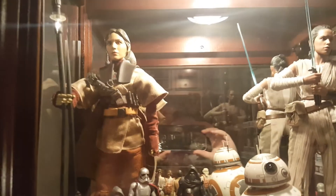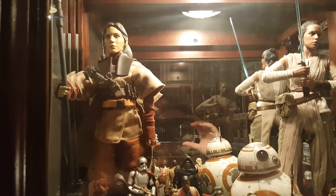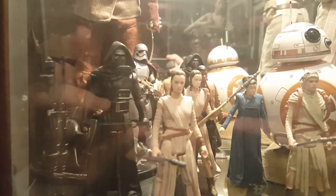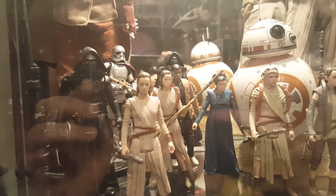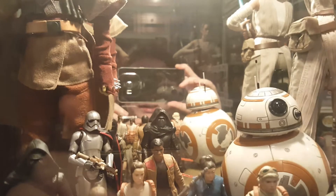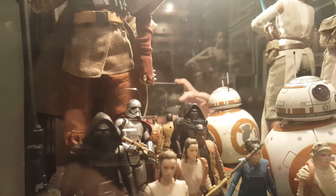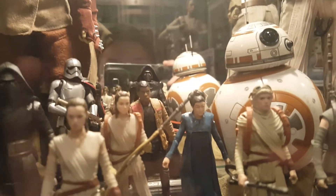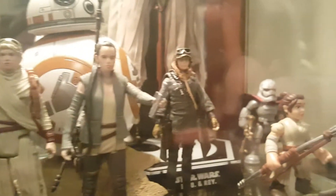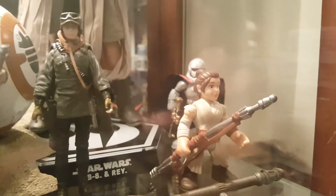Right here we have my Sideshow Bossk or Boushh Leia, some of my Force Awakens figures — there's Kylo Ren, regular Rey, and Finn. I do have some Black Series in here: the Kylo Ren in the back — he doesn't stand up well — Captain Phasma, the Black Series 3-inch Rey, and General Leia. The newest Rey figure. I repainted Resistance Rey. Jyn Erso. The Galactic Heroes Rey and Phasma. My Hot Toys Rey. And BB-8, of course.